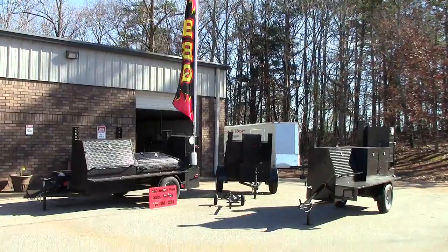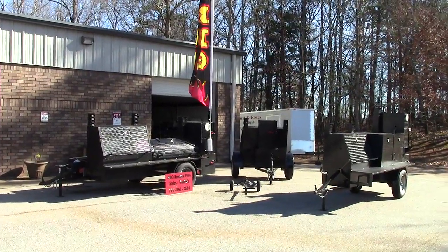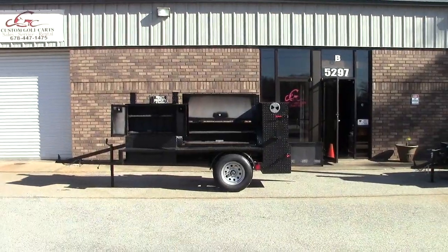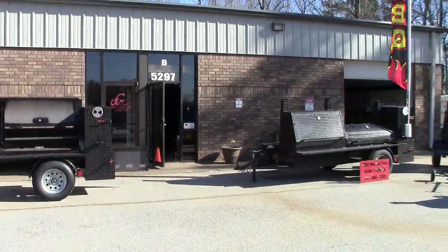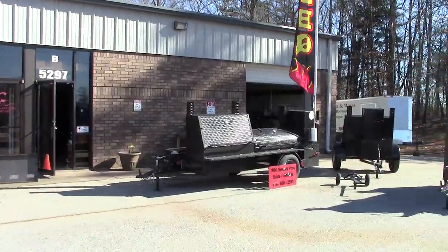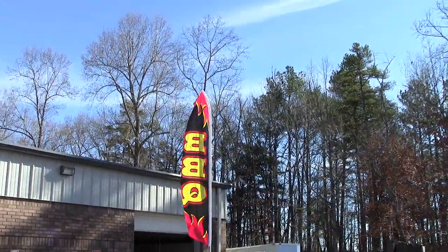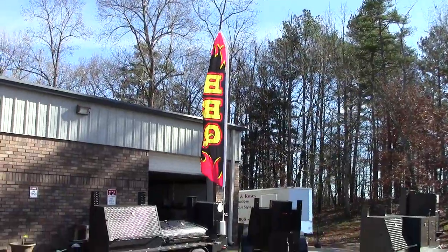So give us a holler, a text, a call — Barbecue Smoker Pros, Brasselton, Georgia. Here's our shop: 5297 Winder Highway, Brasselton. And this is the barbecue flag banner.